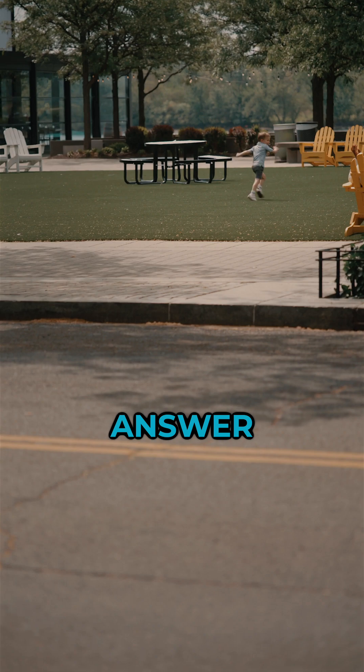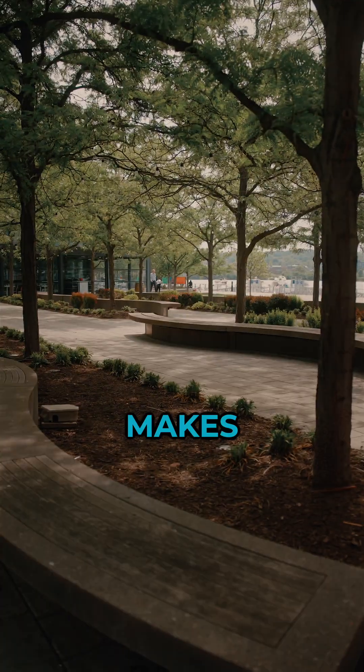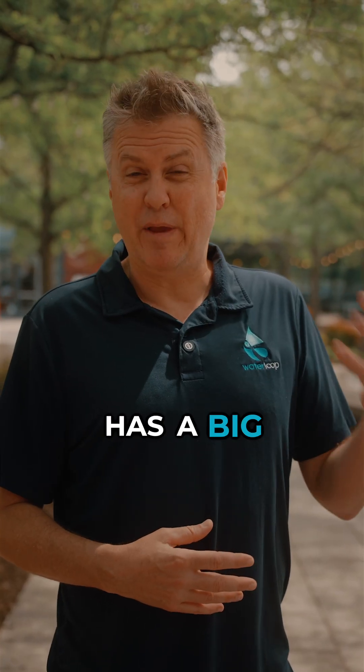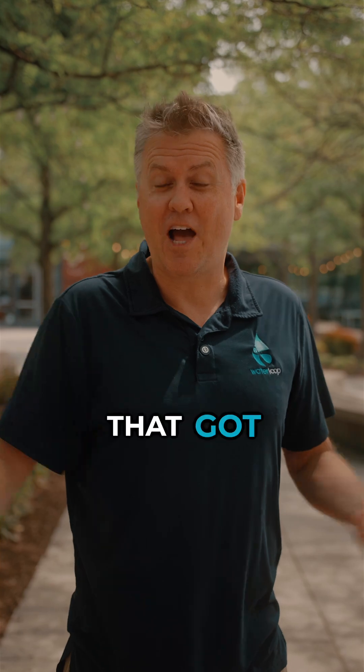The most common answer for a food that uses a lot of water was vegetables. Very interesting, but I guess that makes sense — people think they grow in the ground, they've got to get lots of rain, and vegetables are probably made mostly of water anyway. I do hear a lot about how meat has a big environmental impact. It was an earth sciences teacher that got that question right.